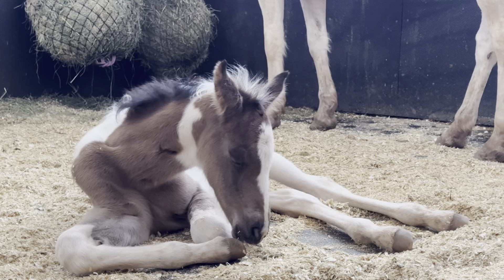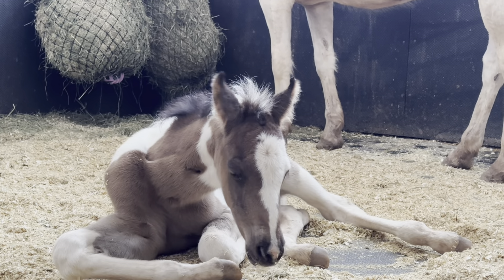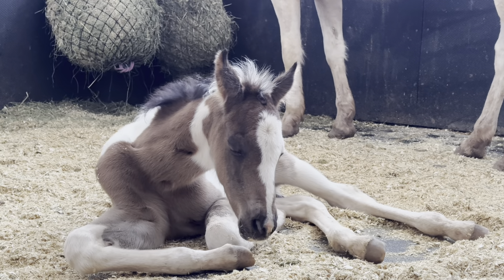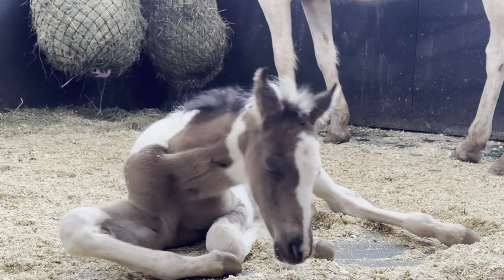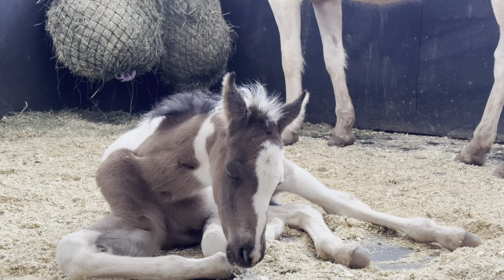When buckskins are born, they have a different wet and dry color than your typical bay foals. They tend to be less bay-brown and more of a cream-brown. They also tend to have lighter colored hair in their ears and are oftentimes born with blue-gray eyes that will darken with age.